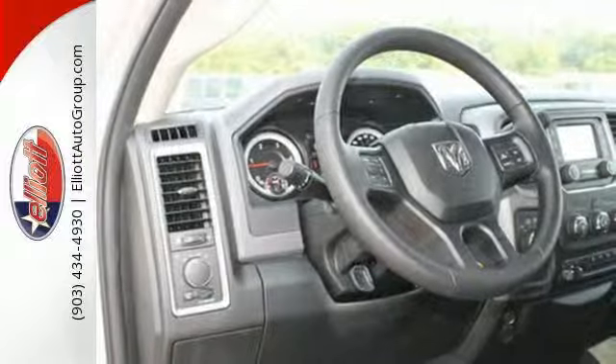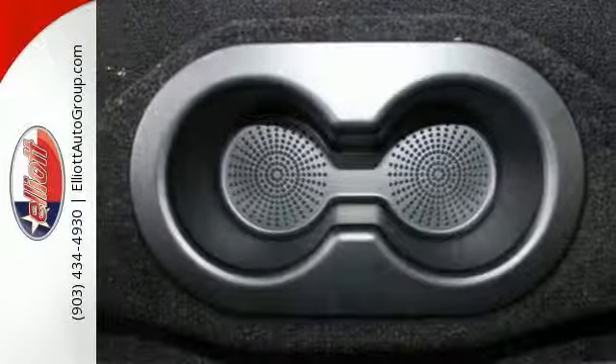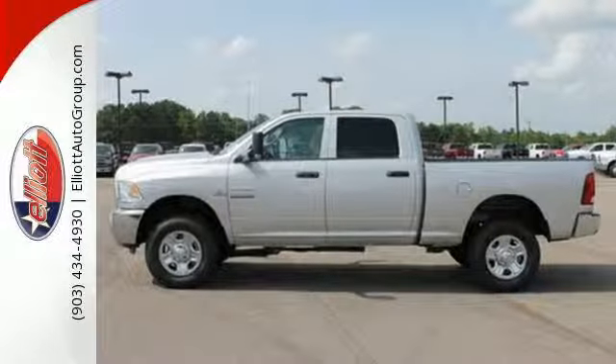The remote USB port, Uconnect audio system, and trailer hitch receiver are just a hint of what else is coming along for the ride.